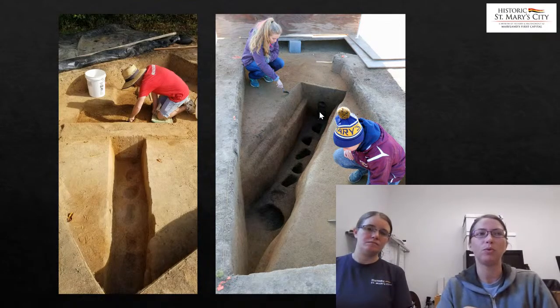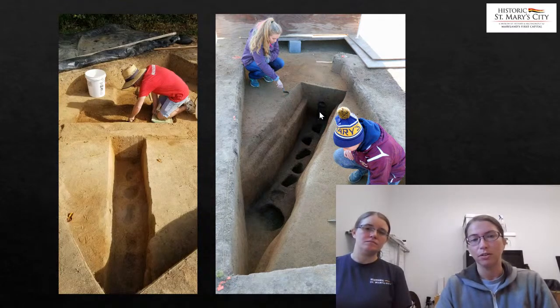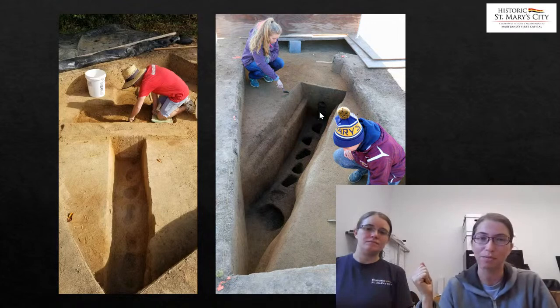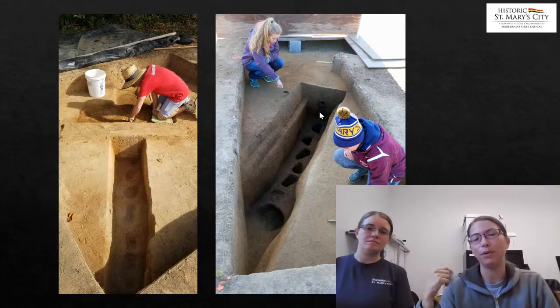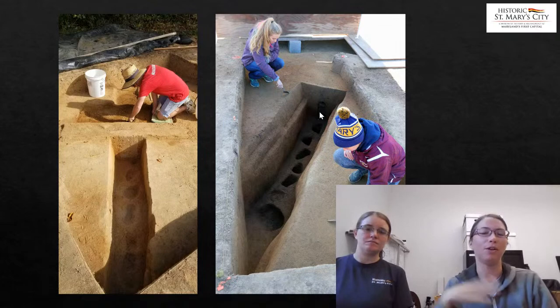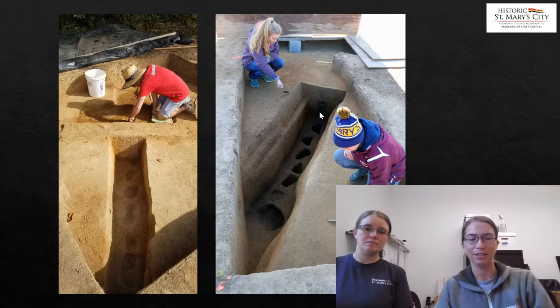These are things we hope to investigate further this season. We plan to open up more excavation of the palisade in both this northern section and by the bastion to try and figure out more about how the palisade was constructed. We hope to find out more information. I would like to note that the artifacts we've talked about — you'll be hearing more about them from the talk that our Head of Collections will be giving. Thank you.